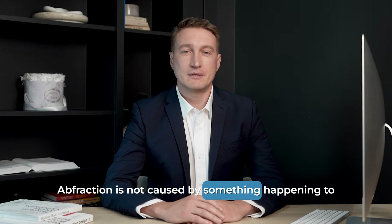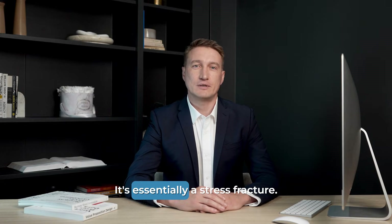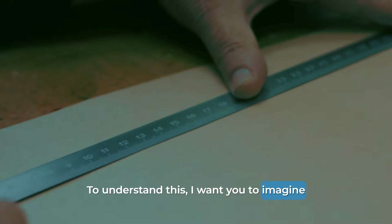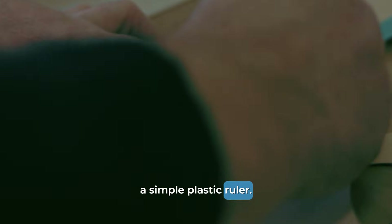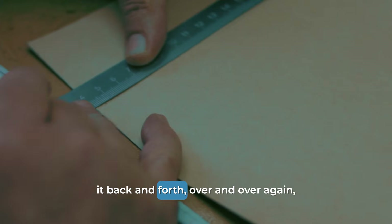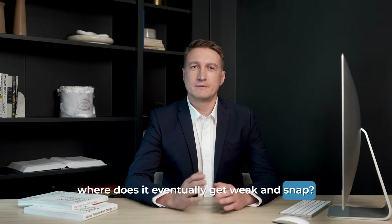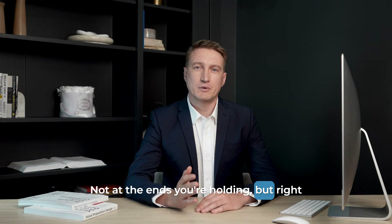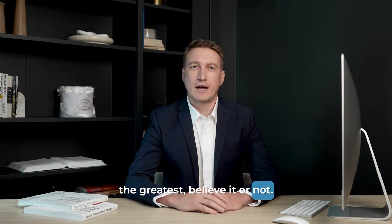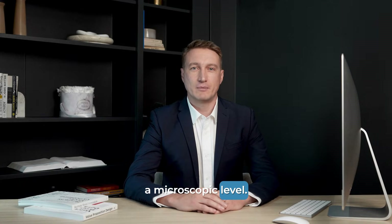This is the big idea. Abfraction is not caused by something happening to the outside of your tooth — it's essentially a stress fracture. To understand this, imagine a simple plastic ruler. If you take that ruler and gently bend it back and forth, over and over again, where does it eventually get weak and snap? Not at the ends you're holding, but right in the middle, where the flexing stress is the greatest. Your tooth does the same thing, just on a microscopic level.